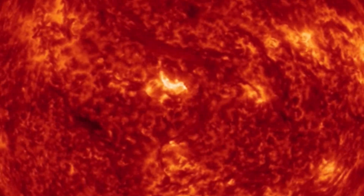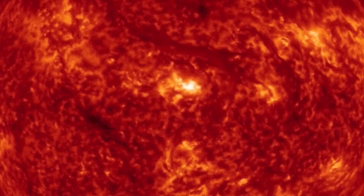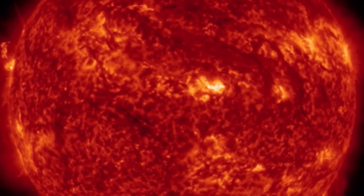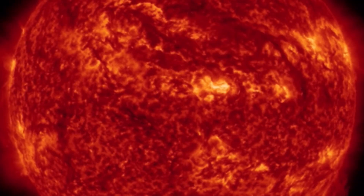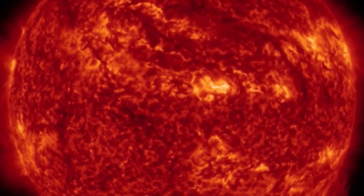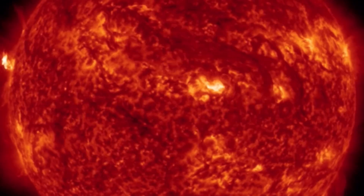Thank you so much for watching, thank you for pressing play. Please don't forget to leave a like. This amazing imagery of our sun — massive plasma filament eruption taking off from an M-Class solar flare in the region.